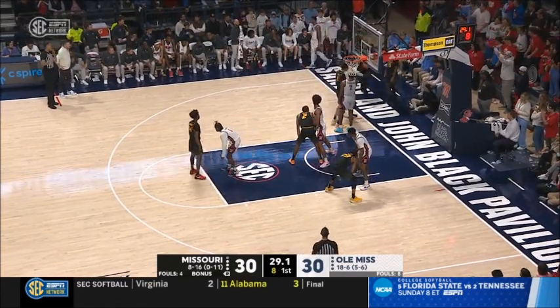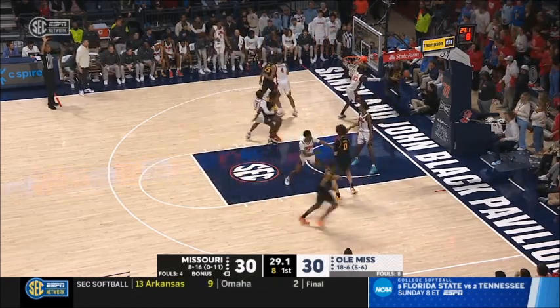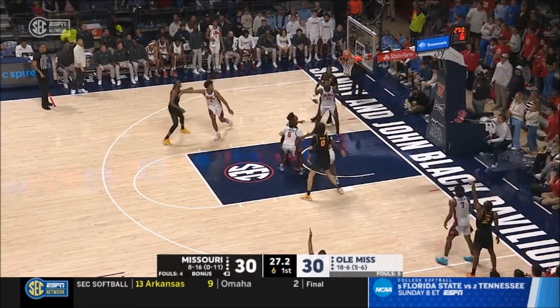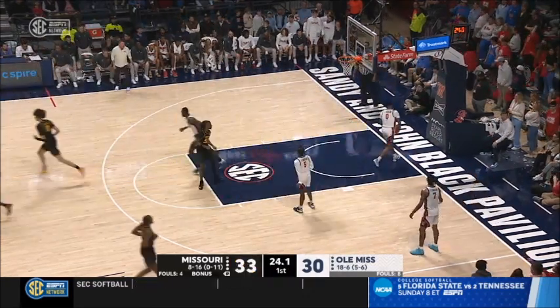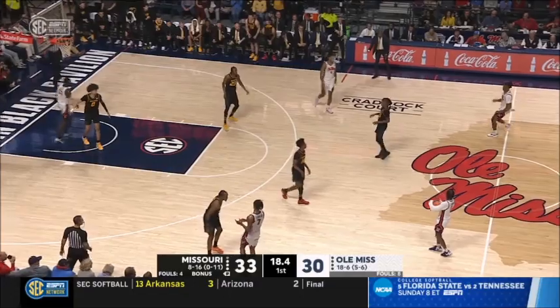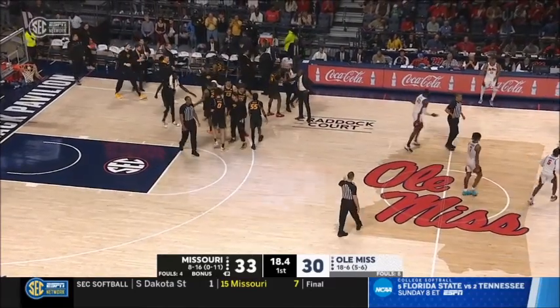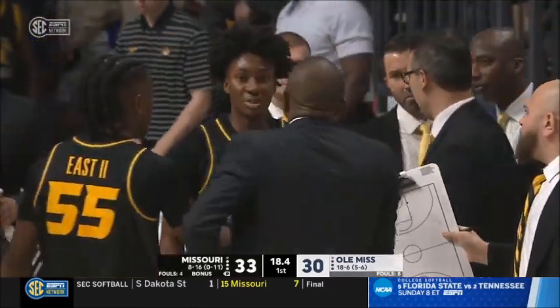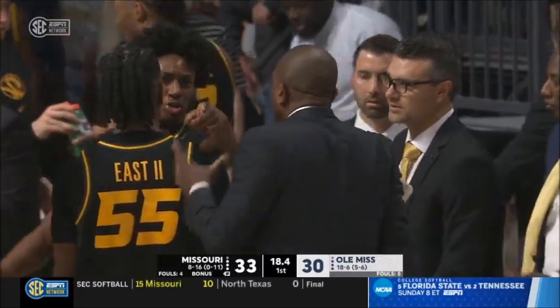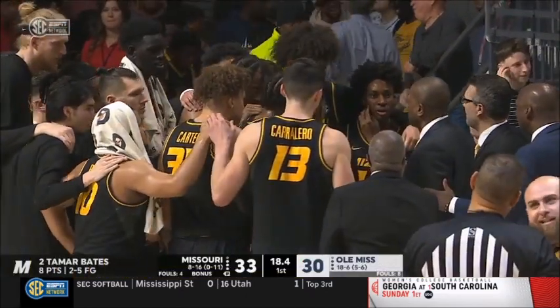Now this is a big possession right here for Mizzou — eight seconds on the baseline out-of-bounds. You have to execute and get a quality shot. Cissé has come back into the game with two fouls. There's a quality shot from the corner — and Tamar Bates knocks down the three. Exactly what you want. Now the last possession will go to the Rebels, but Ole Miss will take a timeout. Missouri Tiger lead extended to 33-30.